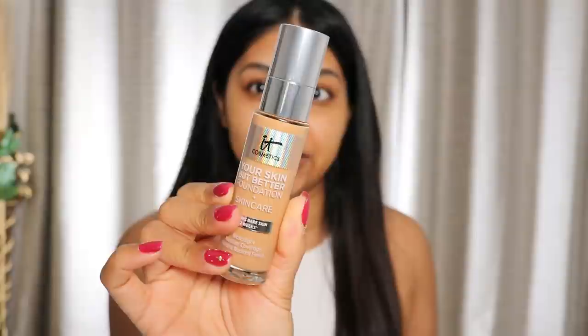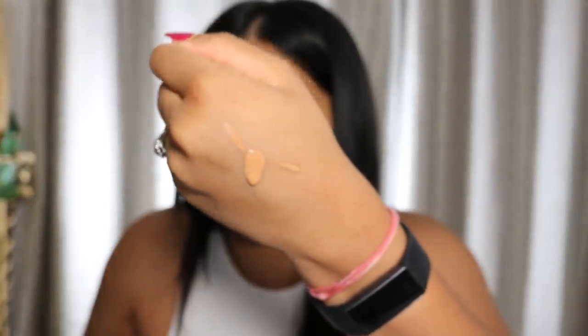This is what the foundation looks like — I got the shade Tan Neutral, which I'm hoping is the right shade. It's a little bit liquidy but the shade looks okay. It's super lightweight and it's blending really nicely. Even just on one side, it's definitely got a glow to it. This is without, and I'm not mad at the shade.